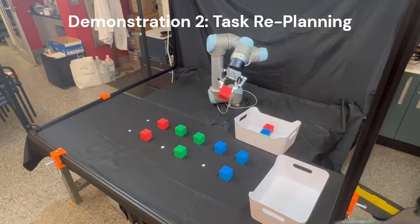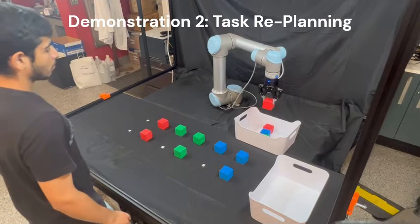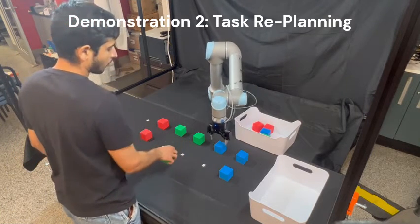In the second scenario, we look at a task-replanning case where the robot has just picked up a red block and is scheduled to pick up the green block. Since we see that the human arm is reaching out for a green block, using the prediction framework, the robot changes its task and picks up a blue block instead.